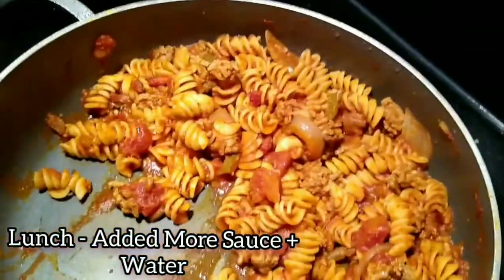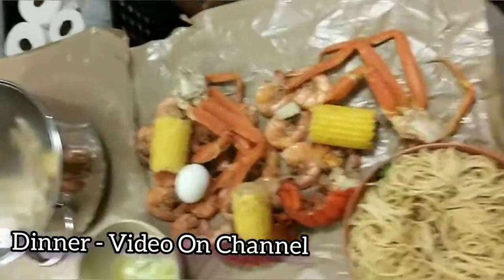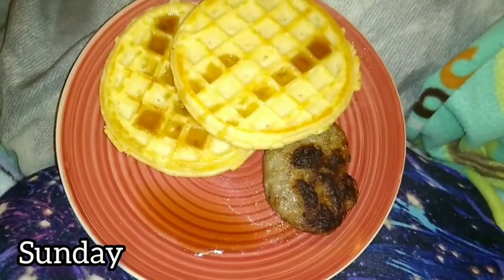We're warming up yesterday's goulash. We could probably add some more tomato sauce but I think we're going to leave it like this. It's Sunday and this was breakfast.